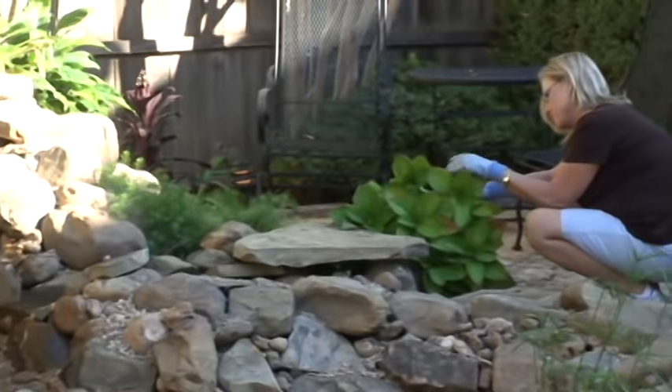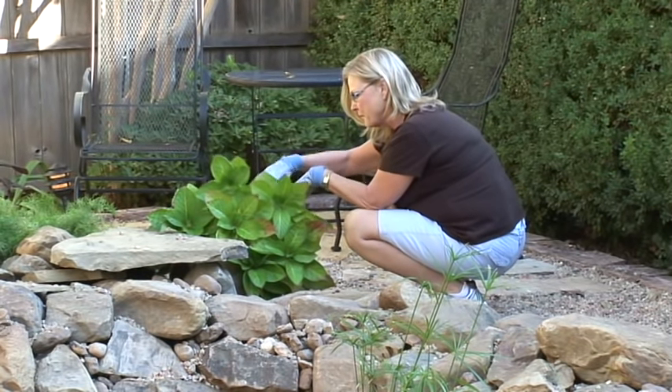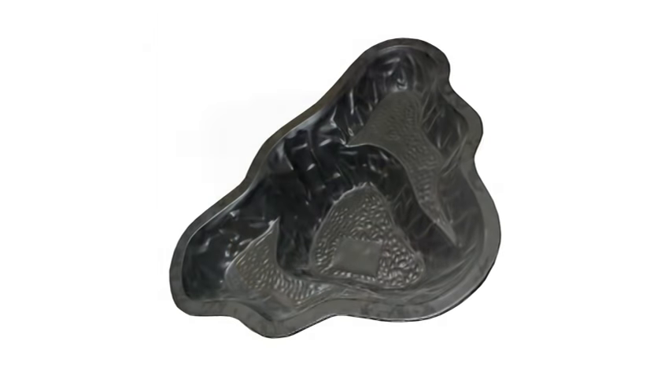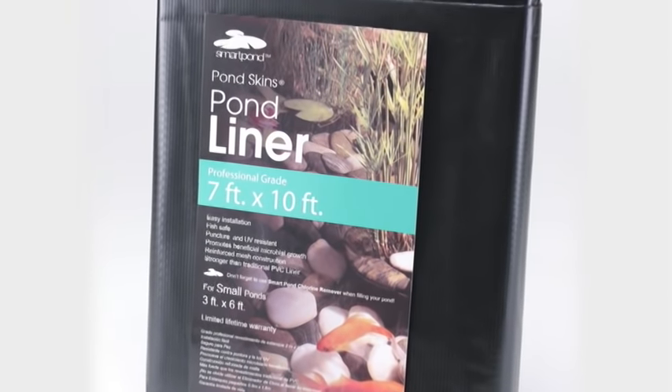For years, ponds have been a favorite project among outdoor enthusiasts. For do-it-yourselfers, there are several ways to bring water into any setting — whether it is an above-ground pond that requires no digging, or an in-ground pond that uses a preformed or flexible liner. The possibilities are endless.